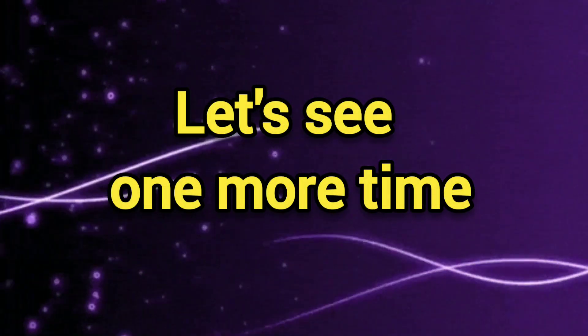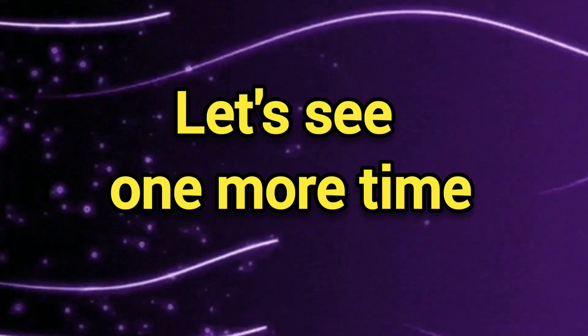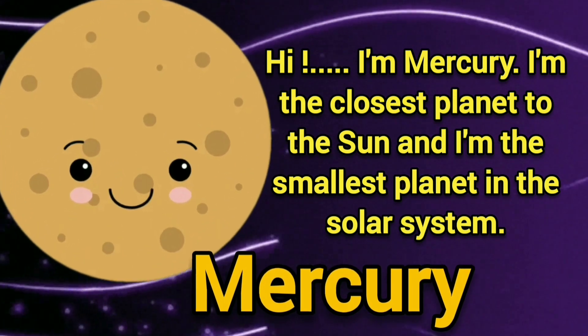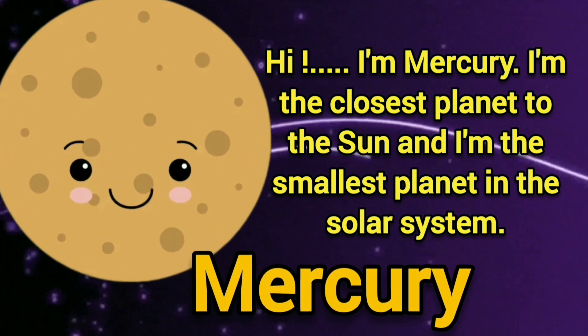Let's see one more time! Hi, I am Mercury. I am the closest planet to the Sun and I am the smallest planet in the solar system.